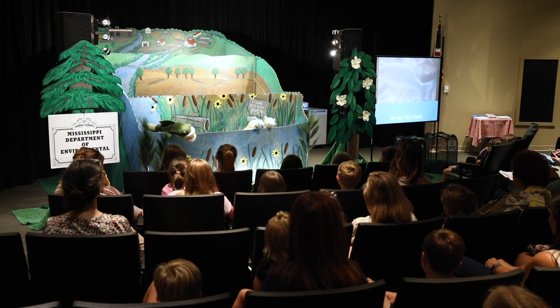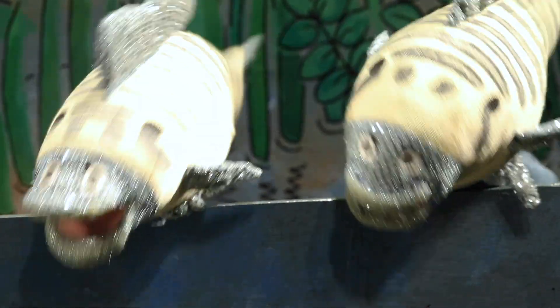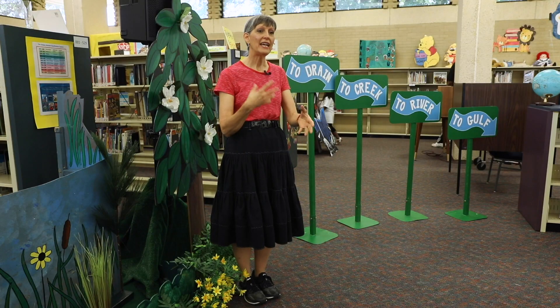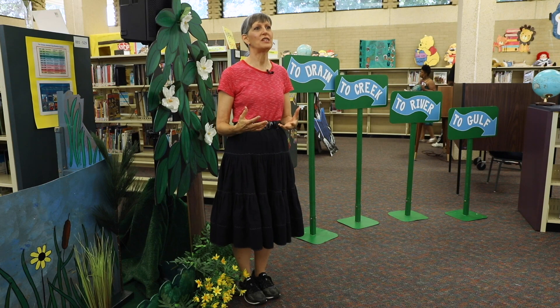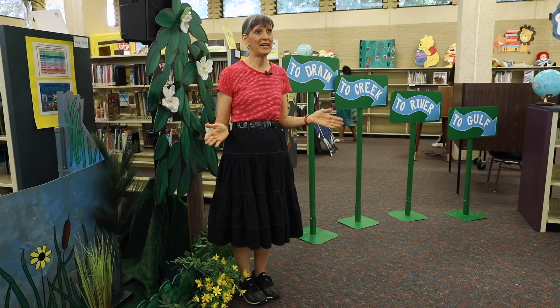We have a program, kindergarten through second grade, that is a multimedia puppet theater. This program is a 30-minute program that is a very visual way for students to understand what happens in a little community when they have a great big rainy day.